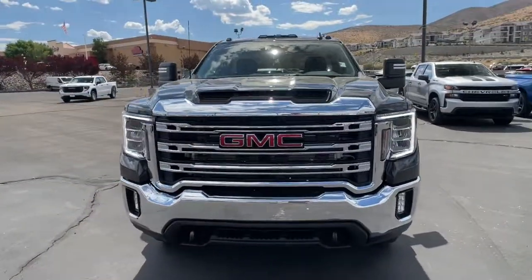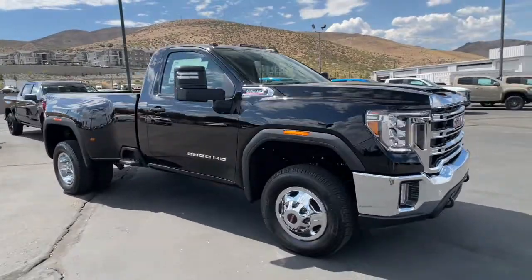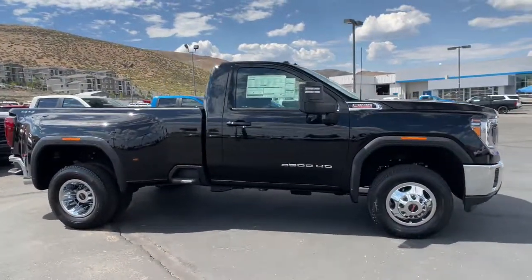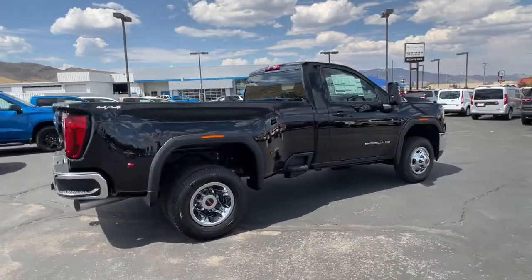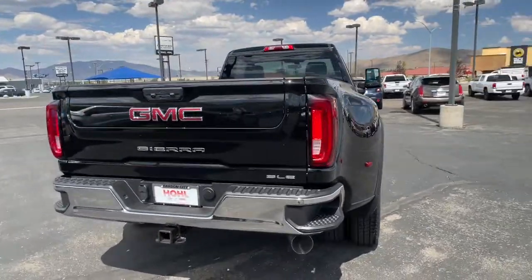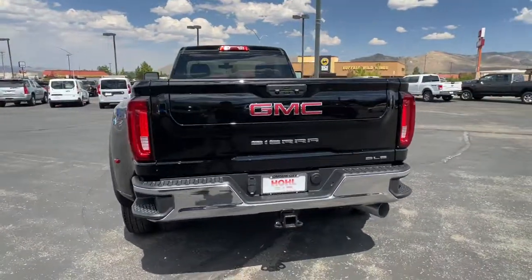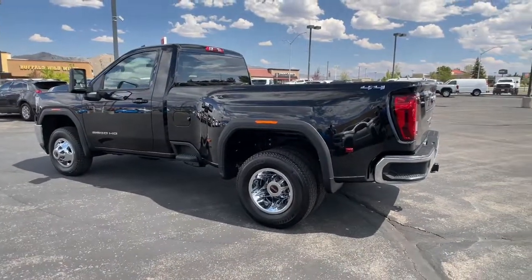Get acquainted with the 2022 GMC Sierra HD. Take a closer look at this seriously strong GMC Sierra HD, the heavy-duty workhorse pickup designed to handle the biggest towing and hauling jobs. Gas and diesel powertrains and a host of options are available to let you make this practical, versatile truck everything you want it to be.